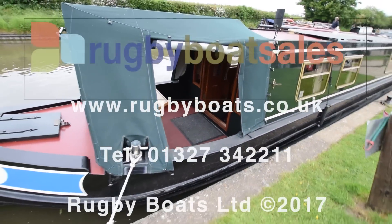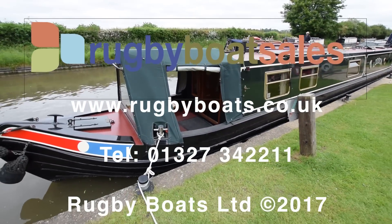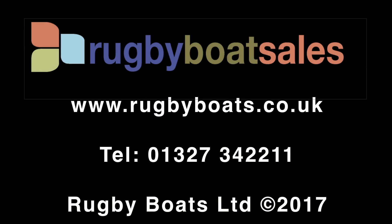So there we go — Lodden. Lovely boat. For further photographs, a fully downloadable specification and the price, go to our website: www.rugbyboats.co.uk.